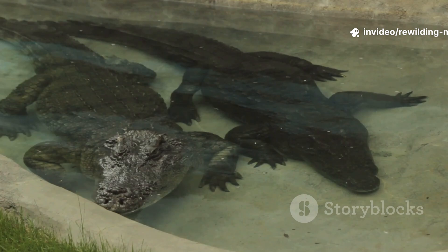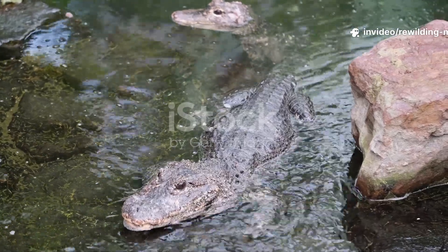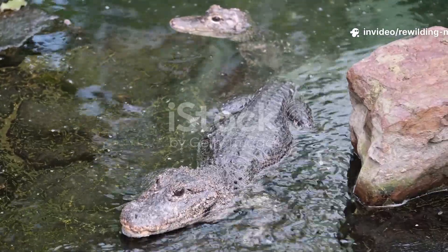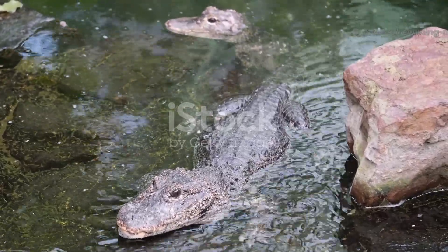Today, the wild population of Chinese alligators is extremely small, with estimates of fewer than 800 individuals surviving in the wild. Captive breeding programs, however, have been more successful, with thousands of individuals now living in reserves and zoos. Reintroduction efforts have begun, but restoring viable populations is challenging due to ongoing habitat loss and human encroachment.